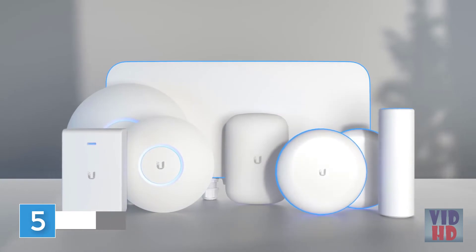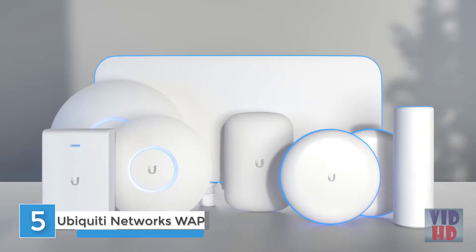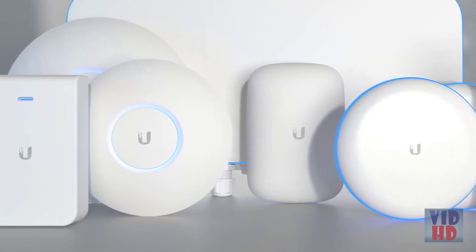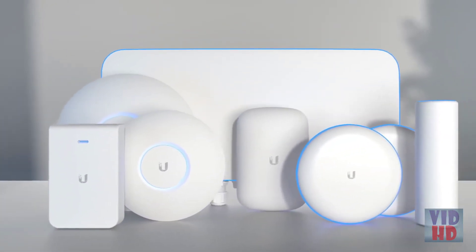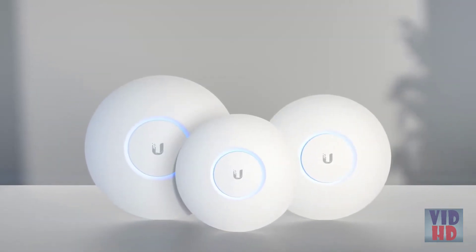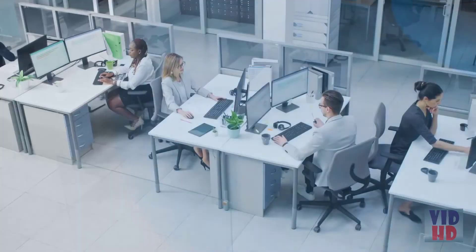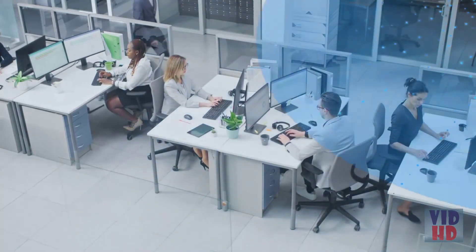UniFi offers seven different types of access points designed to cover every potential environment and deployment type. Selecting the right AP is an important choice for maximizing your wireless coverage and performance. In this video, we'll cover the different types of APs and the situations that each AP is best suited for. Ceiling-mounted APs come in various models and are best suited for indoor environments, designed with an antenna pattern pointed at the horizon, delivering the best possible performance for homes or small and medium-sized businesses.